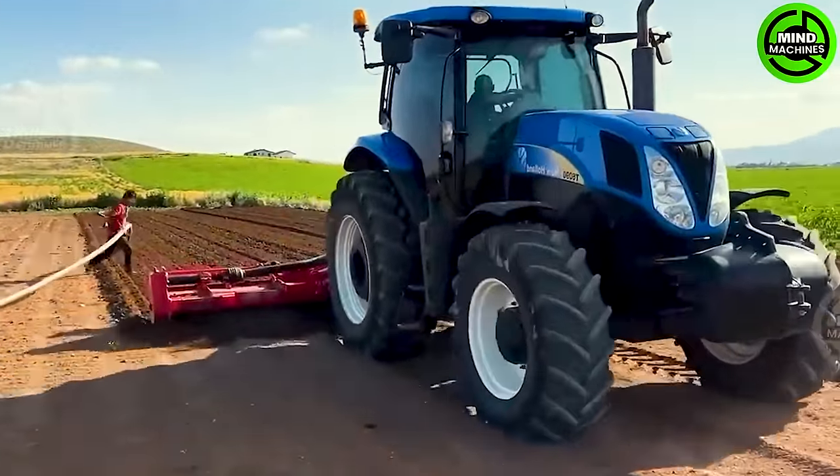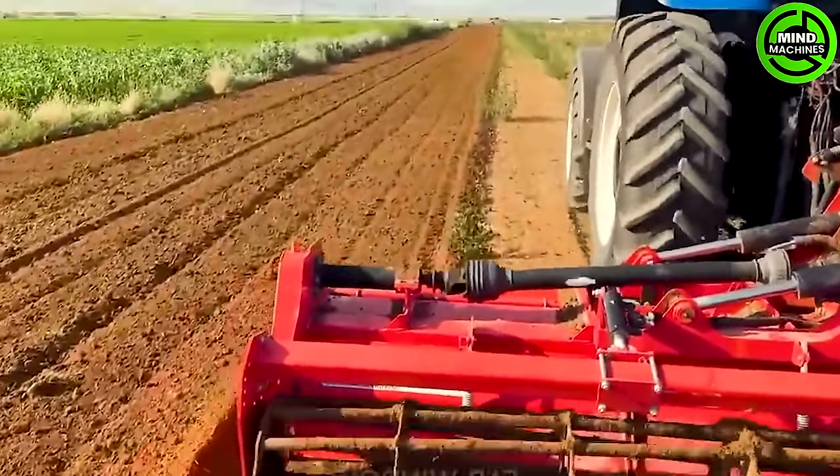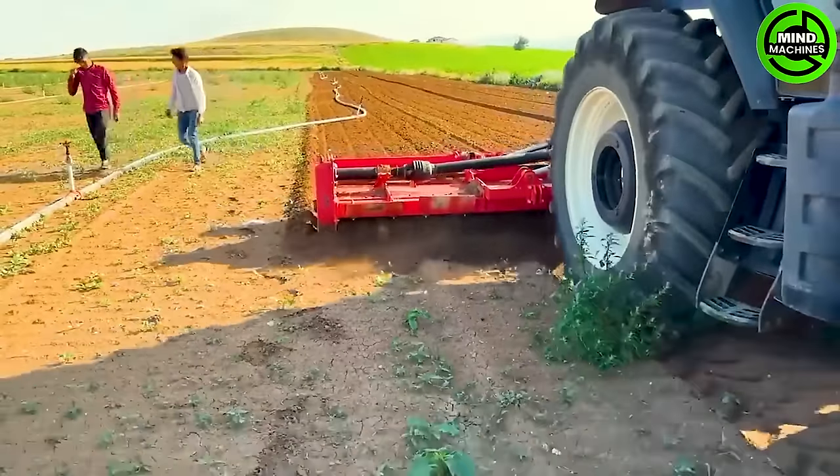It features a rotating mechanism that digs the soil up to approximately 20 centimeters deep, succeeded by a roller that smoothens the surface. With this machine, the ground in the area is adequately prepared for sowing and planting.